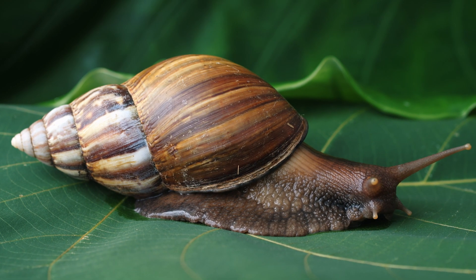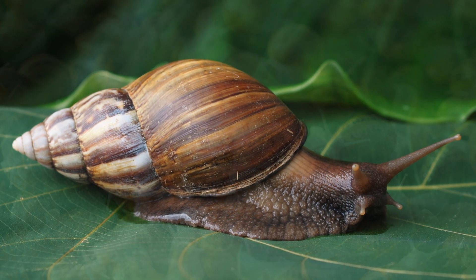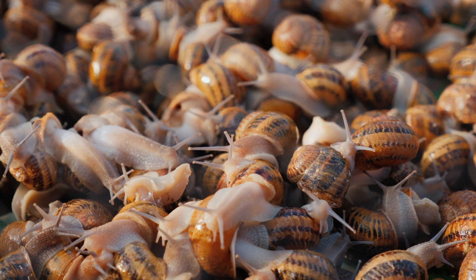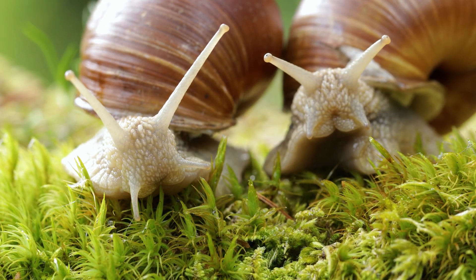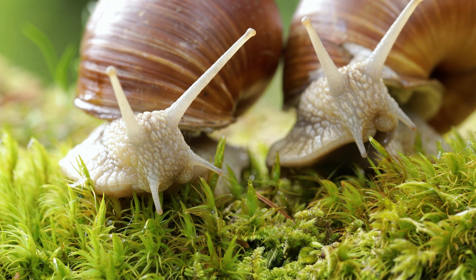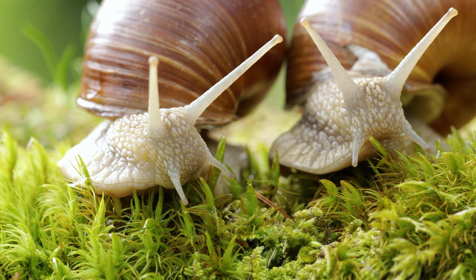In conclusion, snails are strange and unique creatures that are found in many parts of the world. They play an important role in many ecosystems and are an important food source for many animals. While they may seem like small and slow creatures, they are worth appreciating for their important contributions to the natural world. Thanks for watching today. Have a good one.